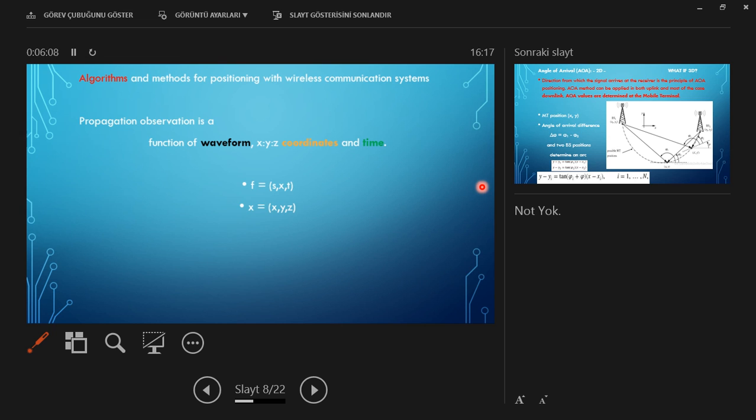The algorithm for positioning gives the position of the mobile as a function of waveform coordinates x, y, z, and time t. The x coordinates depend on x, y, and z coordinates.